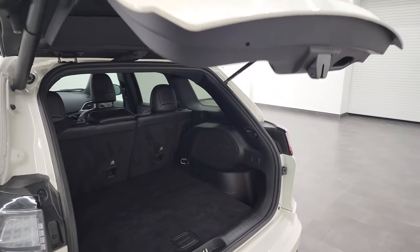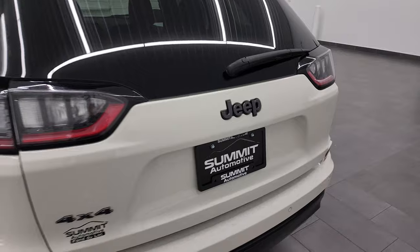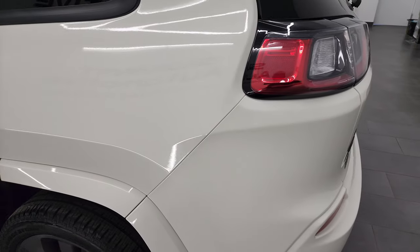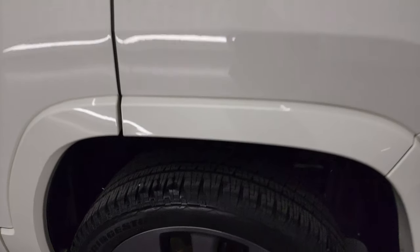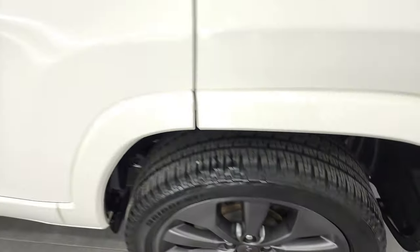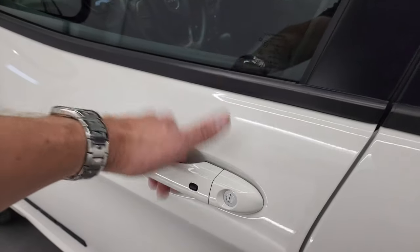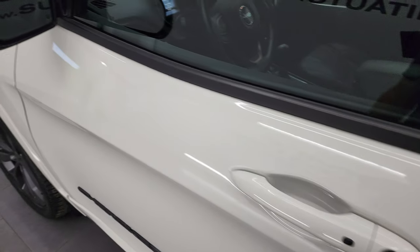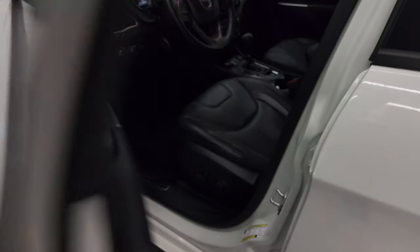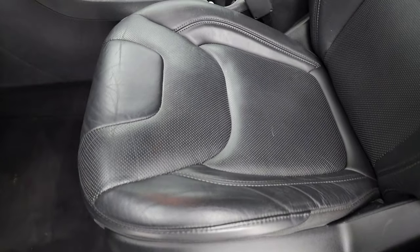The power liftgate beeps three times and comes on down. Notice you get the granite crystal 4x4 and Jeep logo on the back. Down the driver's side looks really good — back rim is in excellent shape as well. All the rims look really good on this Jeep. It does come with the enter-and-go system — just have the key in your pocket, put your hand on the door, and it'll automatically unlock. It also has heated mirrors and blind spot with built-in directional signals.